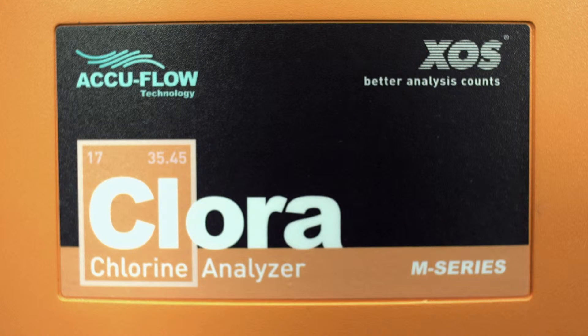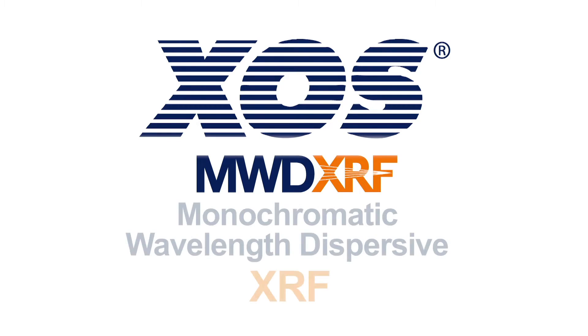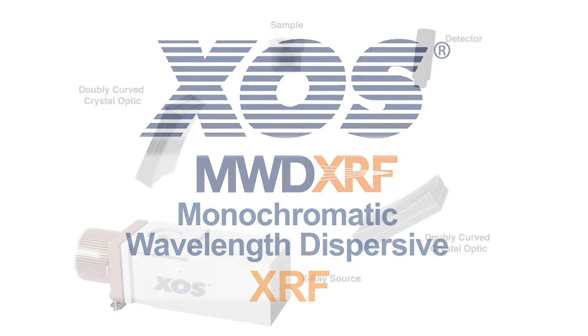The Chlora utilizes a new technology known as MWD-XRF, standing for Monochromatic Wavelength Dispersive XRF. MWD-XRF is a breakthrough technology, explained in the following brief animation.